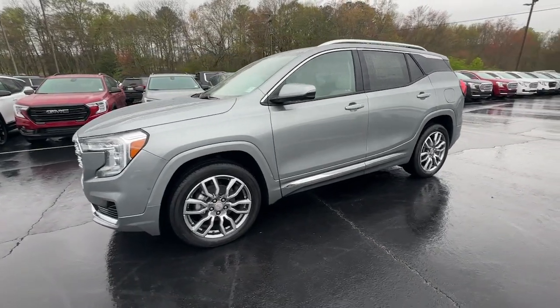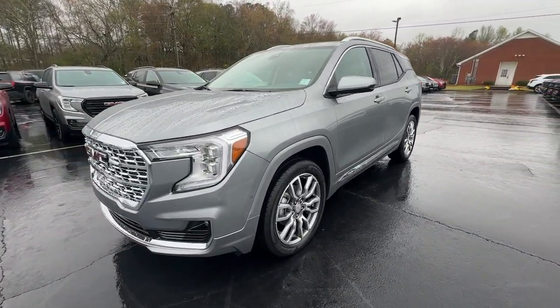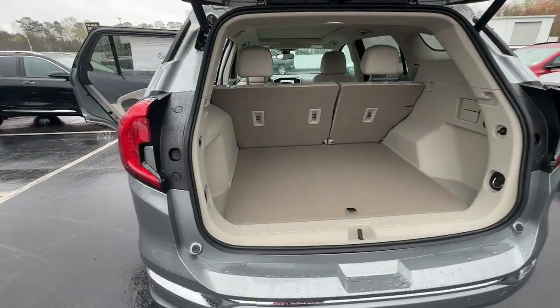Keyless entry, fog lamps, heated mirrors, premium sound system, and adaptive cruise control.